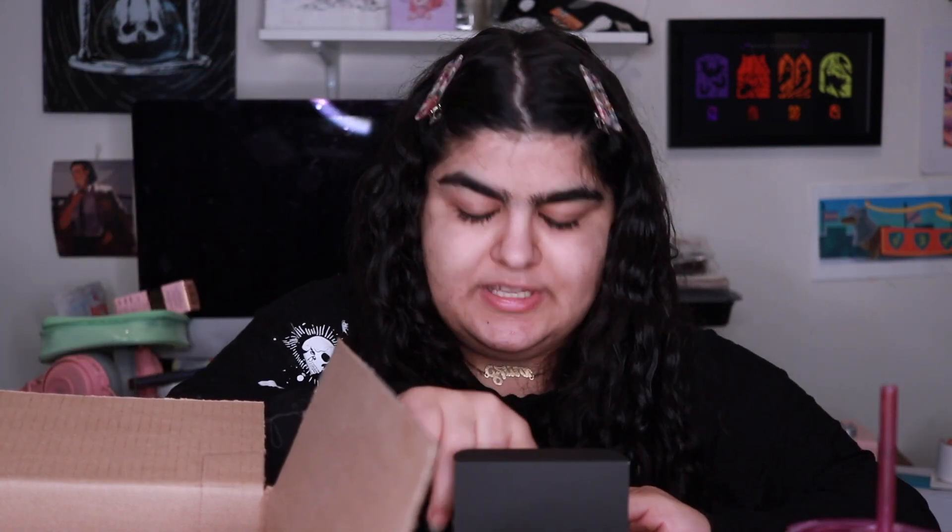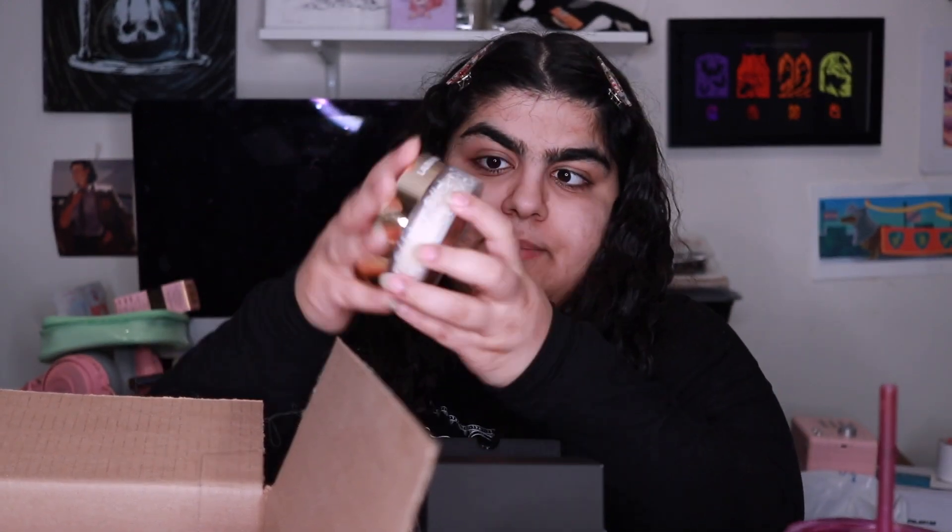Same with this Laura Mercier Translucent Setting Powder — it's the anniversary edition, so I wanted to show the packaging. It comes with a velour puff, which is great because usually just the puff is like $20, which is why I've never bought one. But the anniversary edition just came with the puff. It's such a beautiful, massive product — a gorgeous vanity display piece.